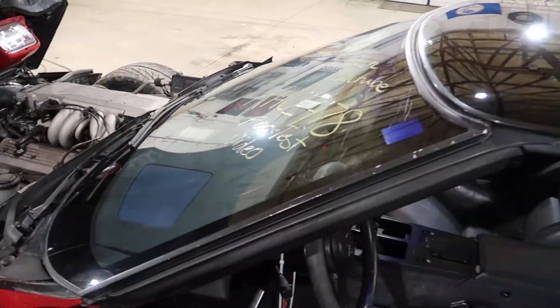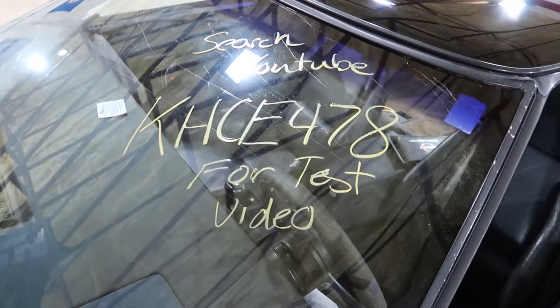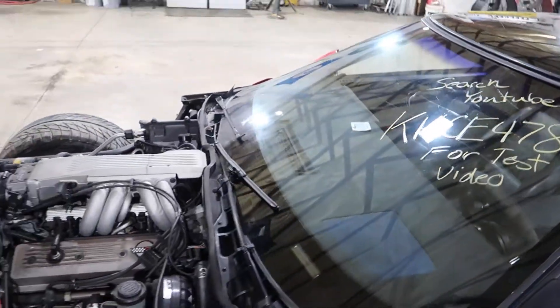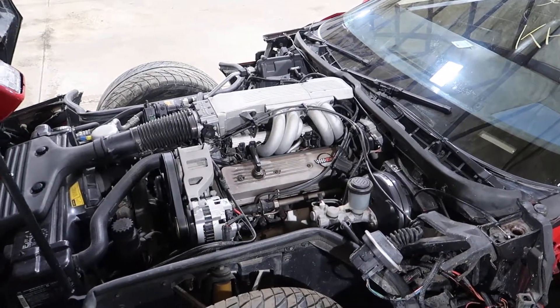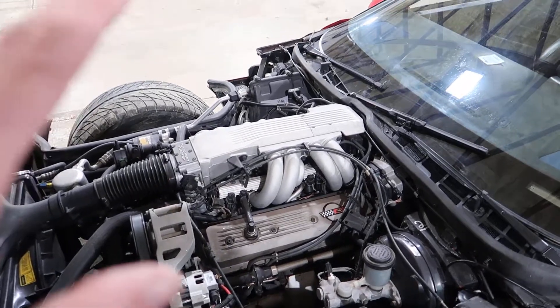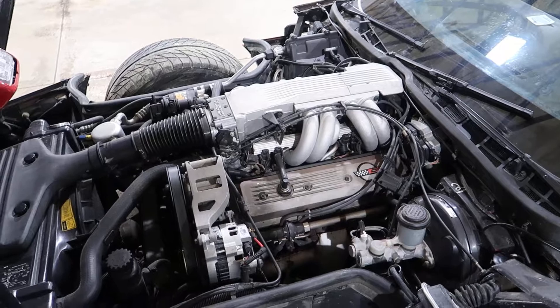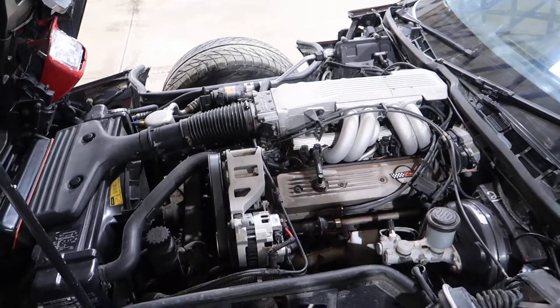And that'll do it for KHCE-478, this '87 Corvette, 4-plus-3 and an L98. We'll sell this motor just as a dropout with the accessories and everything on it, but it will not have a transmission connected to it.